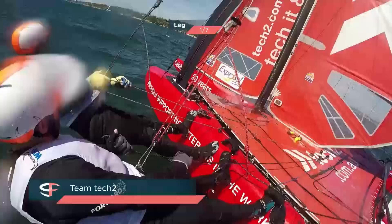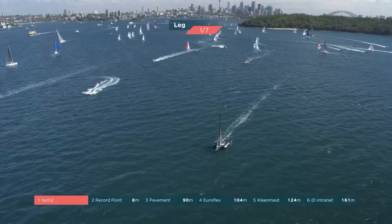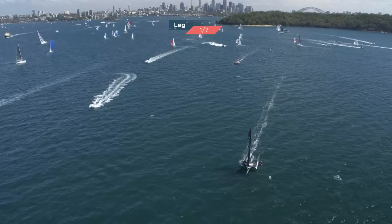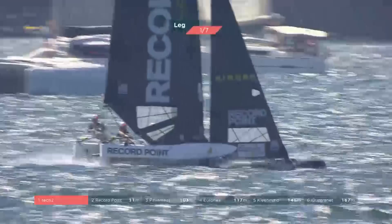Tech Two doing the best job of that at the moment — they've leaped into first position right now. The most important part of any race is the first 30 seconds — that's where you set yourself up, that's where you find the clear air. You can see Record Point absolutely smoking, staying in their own groove. Phil's doing an amazing job just flying that middle hull above the water — not too high, not too low. A great dogfight between Record Point and Tech Two, with EuroFlex just off their best.